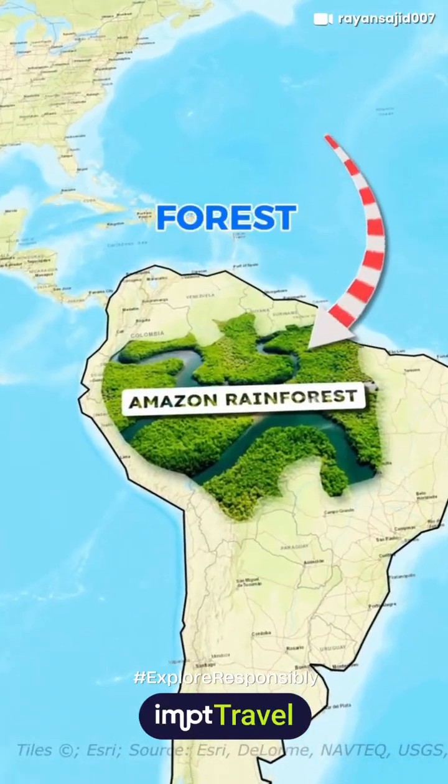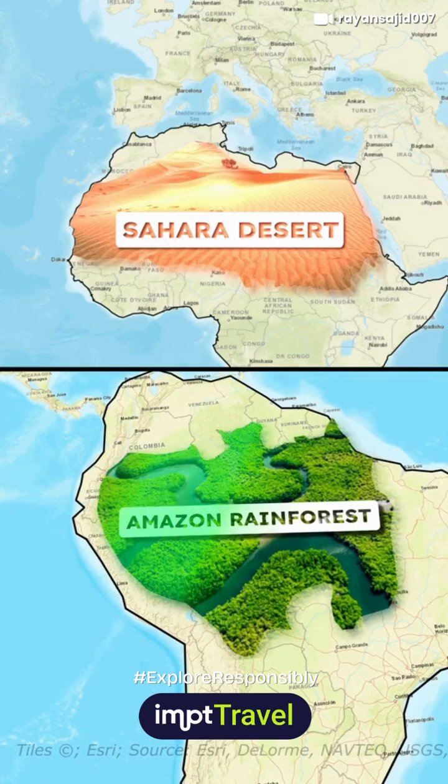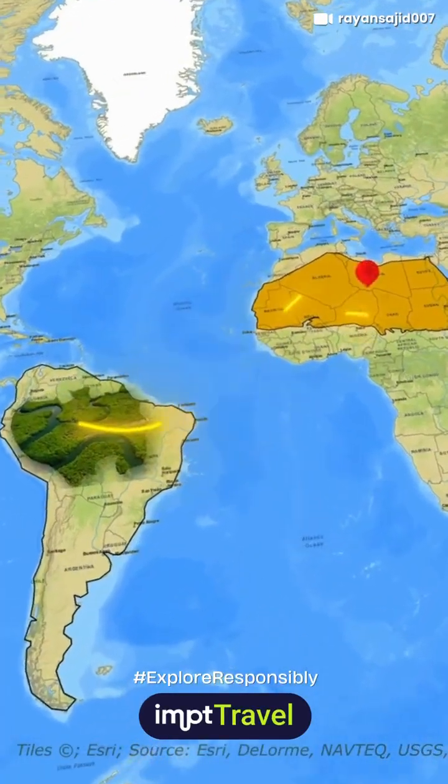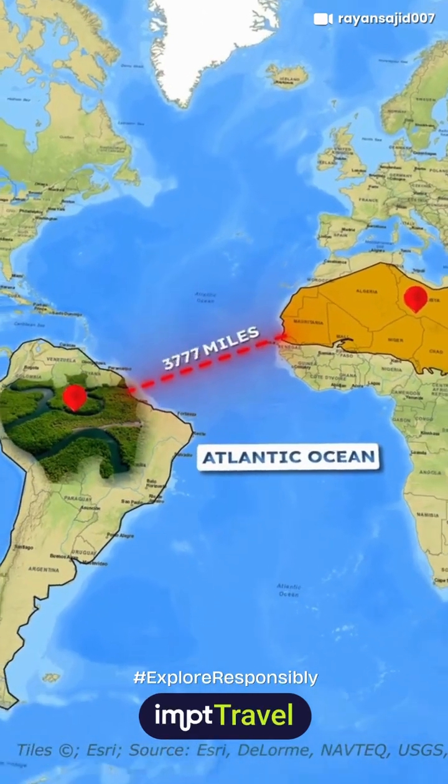The Amazon rainforest is the biggest forest in the world. And did you know the Sahara Desert is responsible for keeping the Amazon rainforest green? Every year, millions of tons of dust from the Sahara are carried across the Atlantic Ocean to South America, traveling over 5,000 miles.